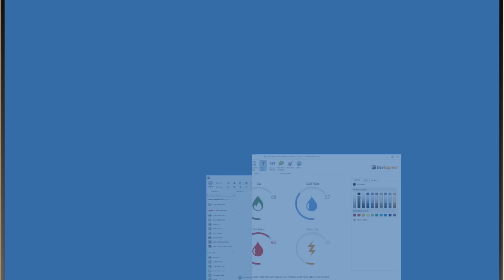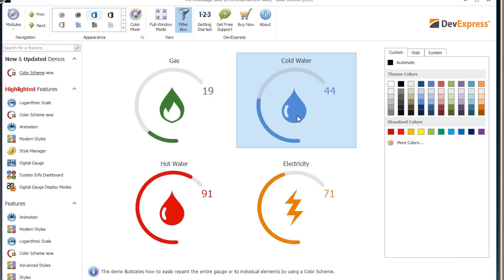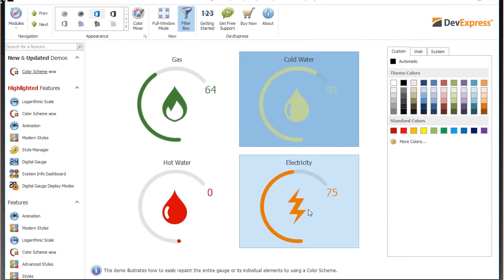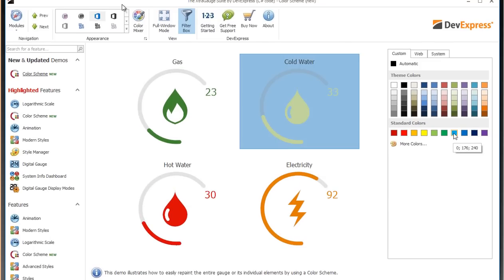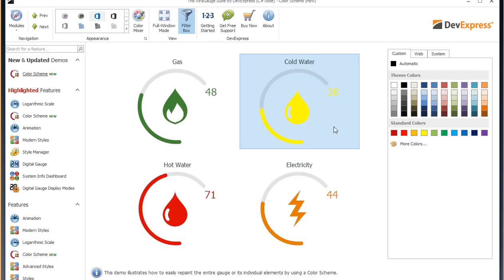We've introduced new features on the gauges. The gauge control was also featured inside the grid. We have the ability to add custom images inside the gauge, and very quickly I can select a gauge and change the colour palette for the entire thing — light green, blue, yellow. It's that simple: select the gauge, set the colour, and you're done.